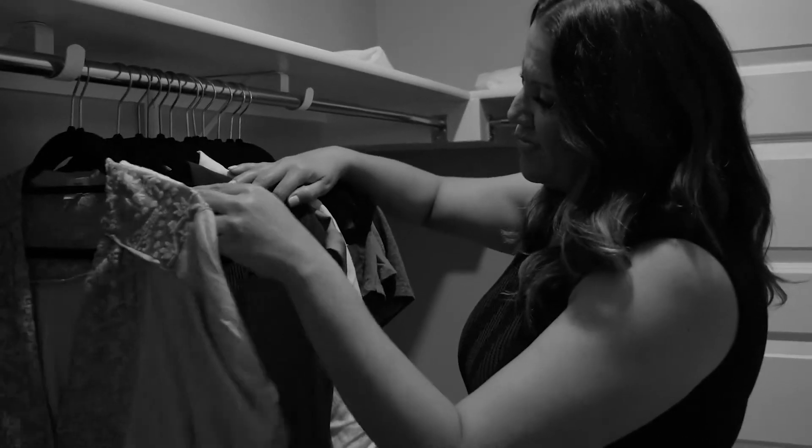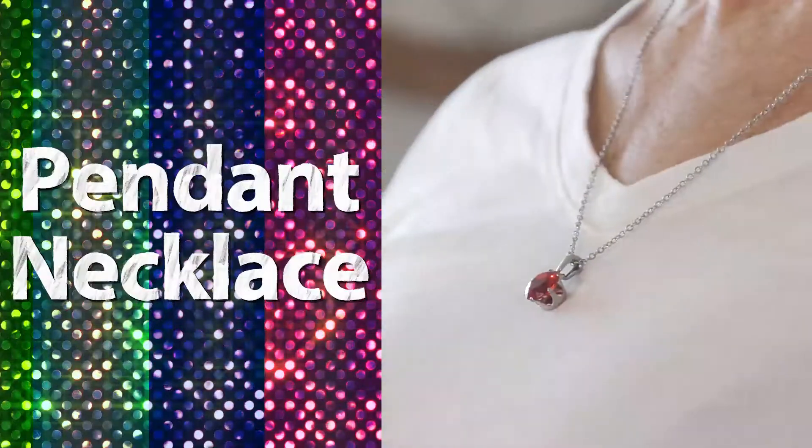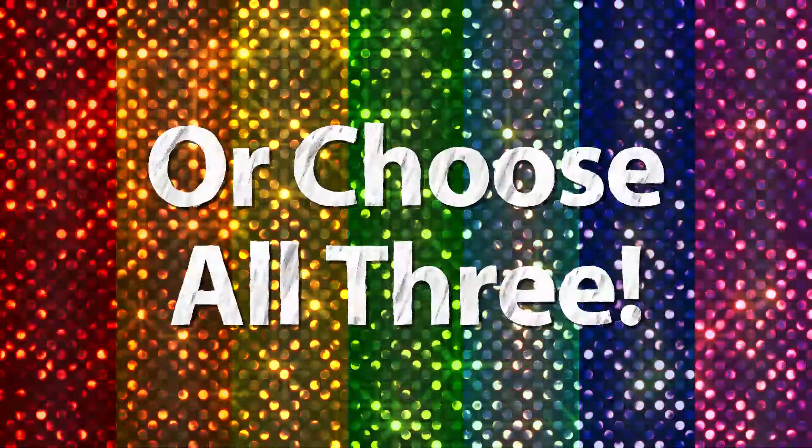Are your outfits missing that splash of color? Add a blast of color to your look now with this rainbow jewelry set. Choose from rings, pendant necklace, earrings, or choose all three.